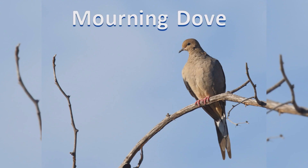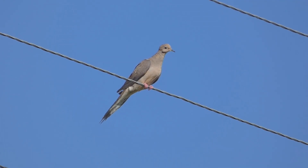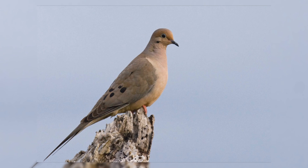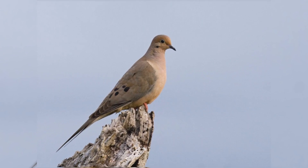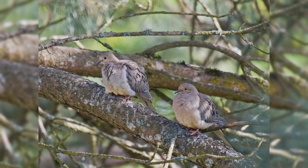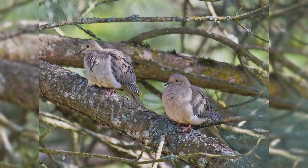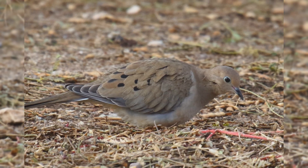Mourning Dove. The mournful summer song of mourning doves is familiar to most, even if they don't know what bird makes the sound. They are found across the United States as year-round residents. Birds summer in the northern Great Plains and south-central Canada, but withdraw in the winter. These birds are found in towns and farms, open country with scattered trees, often along rivers.